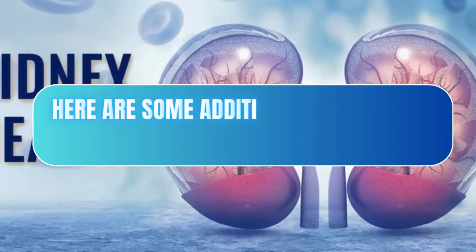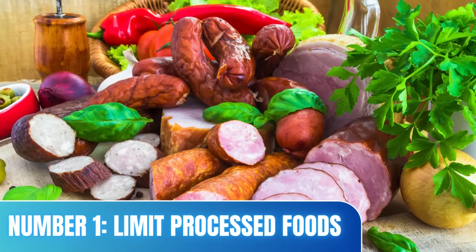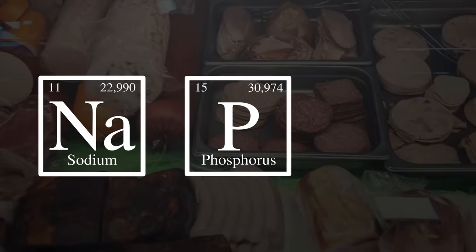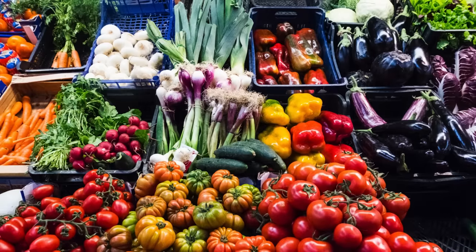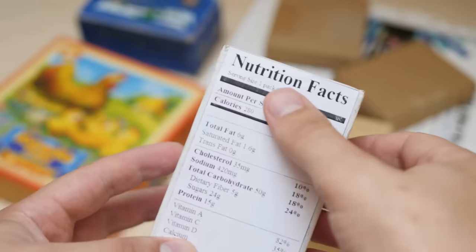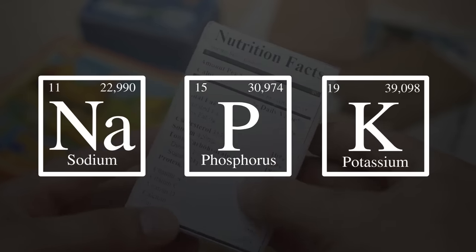Here are some additional tips to help maintain your kidney health. Number one: limit processed foods. Processed foods are often high in sodium, phosphorus, and potassium. Opt for fresh, whole foods whenever possible. Always read the food labels, particularly the amounts of sodium, phosphorus, potassium, or any other nutrients that you need to stay conscious of.